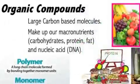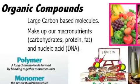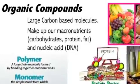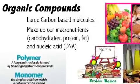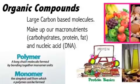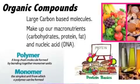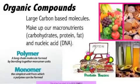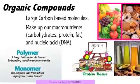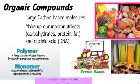Let's look at some organic compounds. Organic compounds are large carbon-based molecules, meaning they contain mostly carbon atoms with other atoms attached to them. They make up our macronutrients — the foodstuff we eat most of: the carbs, the fats, the proteins. This is compared to our micronutrients, which we only use very little of. Those are our vitamins and minerals, but more on that later.